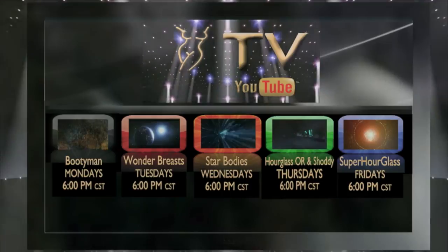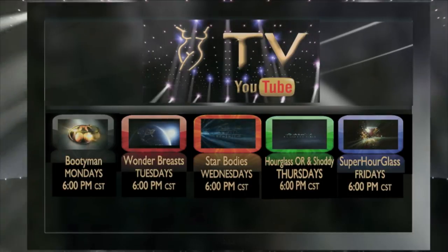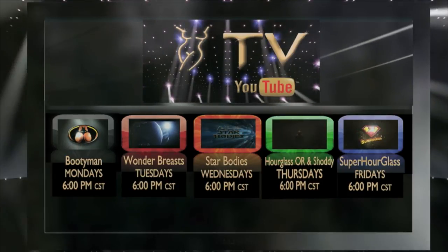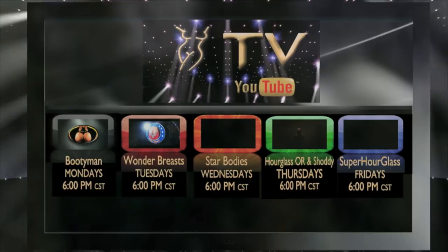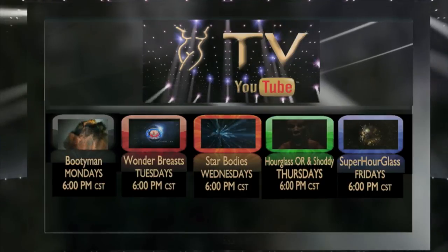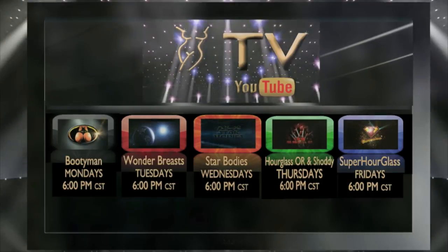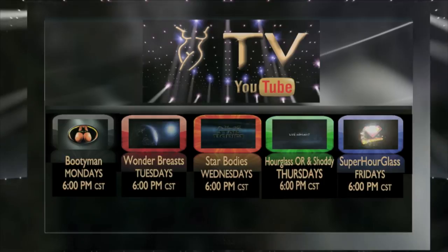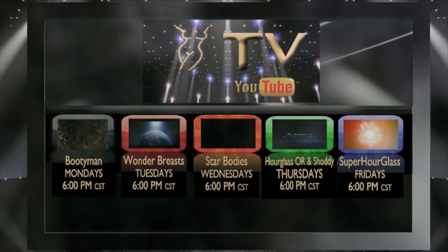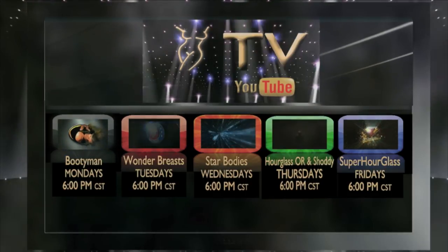Remember to log on to our Hourglass TV for more information about surgical procedures. On Mondays, we have Bootyman for everything related to buttock enhancement procedures. Tuesdays, Wonder Breasts, where we discuss topics related to cosmetic breast surgery. Wednesdays, we have Star Bodies — if you want a star body, log on to Hourglass TV. Thursdays, Hourglass Operating Room, where you'll see live surgeries with before and after pictures, and Shoddy, where we discuss cases requiring cosmetic surgical revision. And Fridays, SuperHourglass for topics related to achieving that hourglass figure you want.